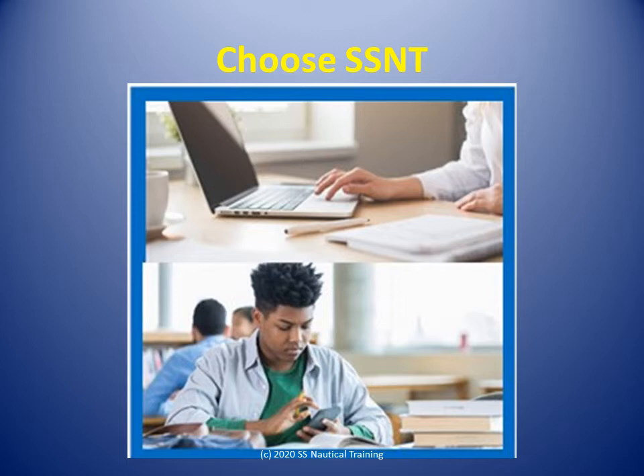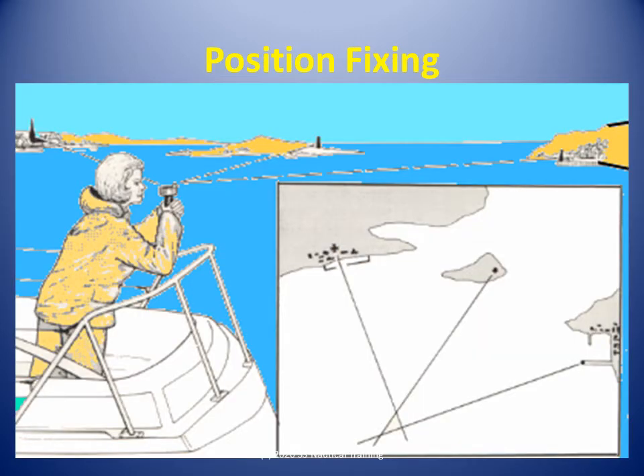SSNT Boatmaster 1 Training builds on the skills and knowledge you got at Boatmaster 2 and improves your confidence in using your navigation and seamanship skills. In the Position Fixing course, learners are introduced to coastal passage planning and waypoints, position lines and position fixing, and taking visual bearings.